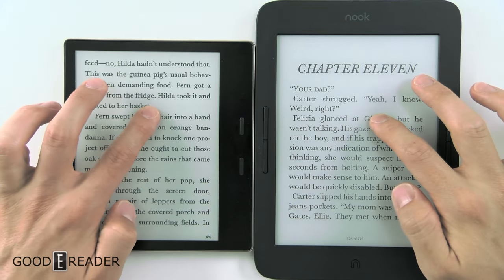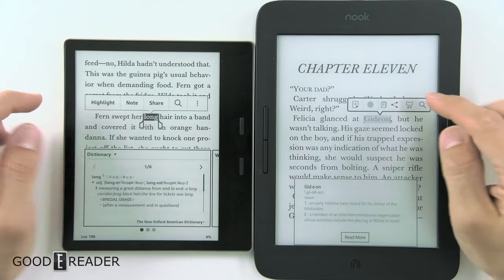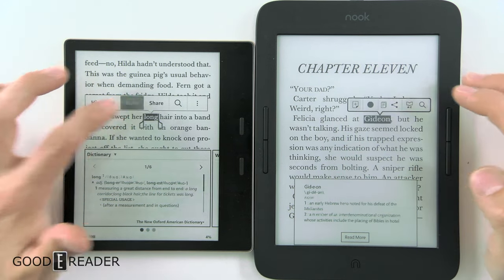Long pressing in the middle of the screen on whatever you want opens up some stuff. You have highlight, note, share, and dictionary definitions.